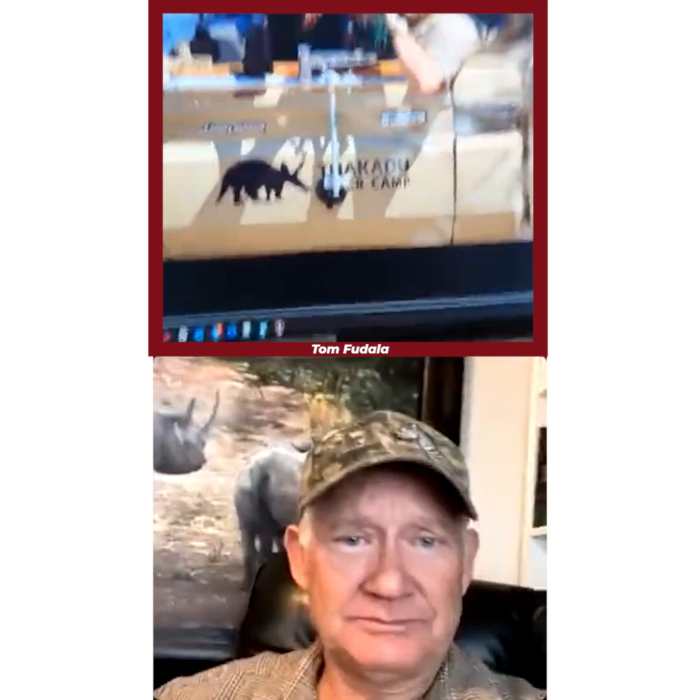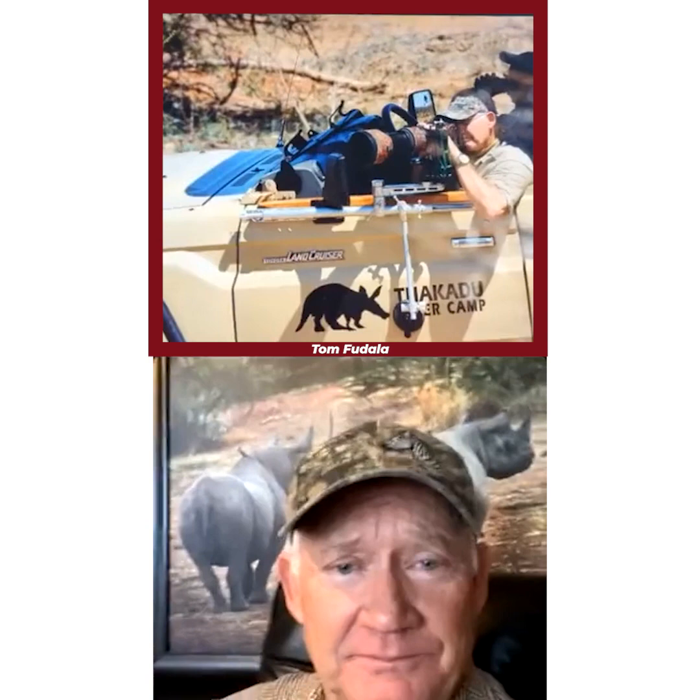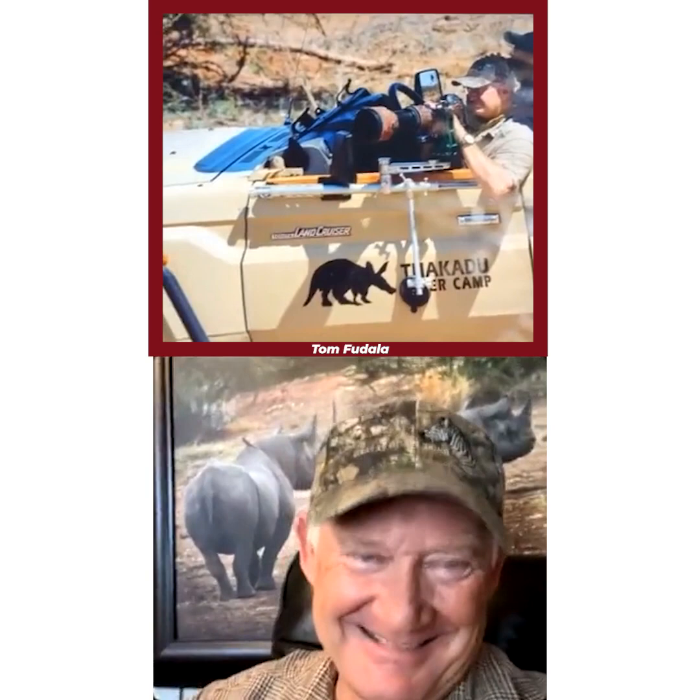Today we're going to take you through a day of photographic safari with Kevin Dooley. Kevin, maybe the question is: how do we wake up, how do we start the day, what time is breakfast, is there anything else?